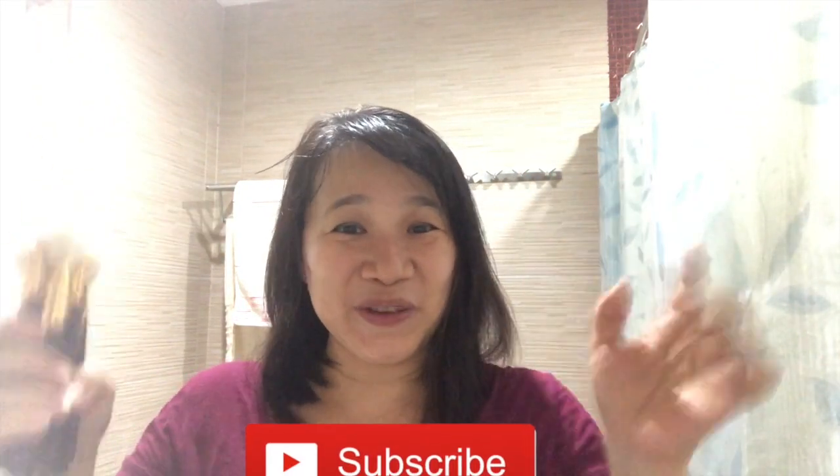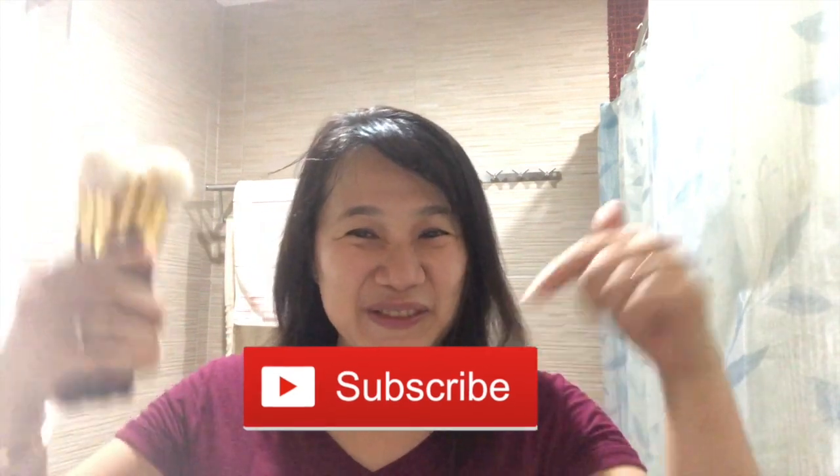See you next time, bye! Hope you liked it. Subscribe to my channel, hit the thumbs up sign, and tell your friends to subscribe too. Thank you for watching, bye!